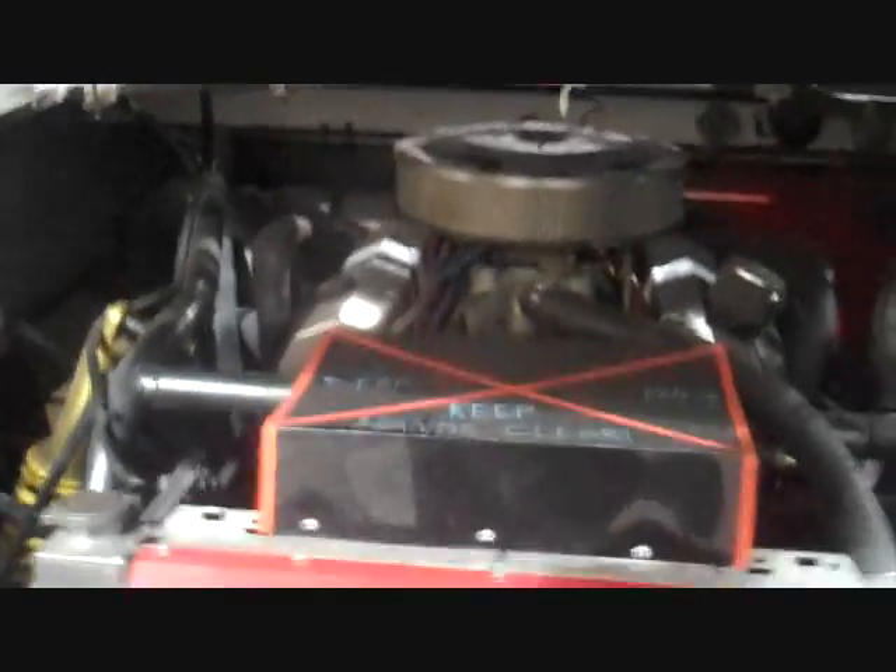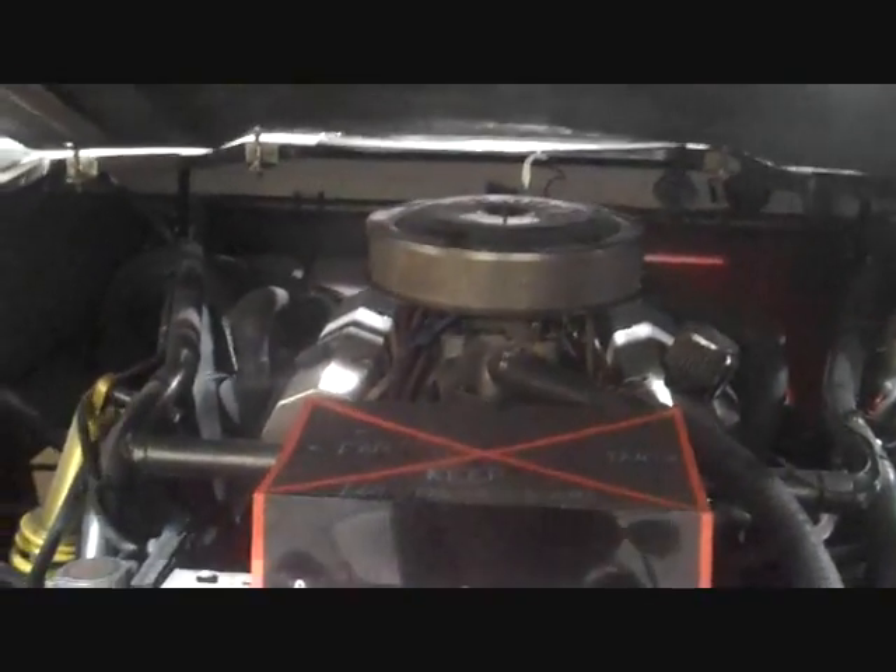Should I open up the hood? Yeah, let's open up the hood real quick. Here we go — taking the hood pins off. Pop it up. Oh yeah. There she is. She is ready to go.